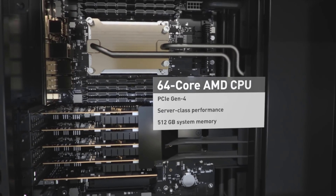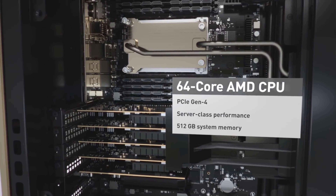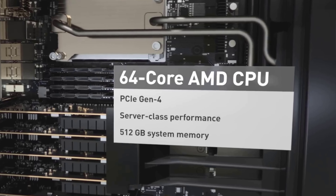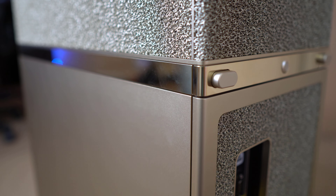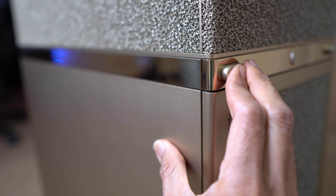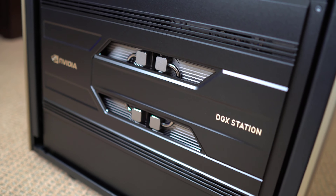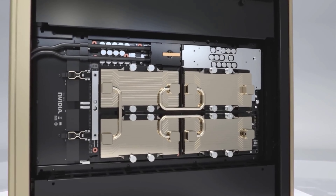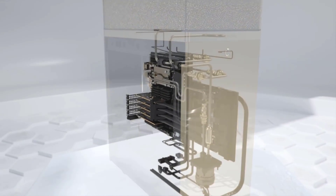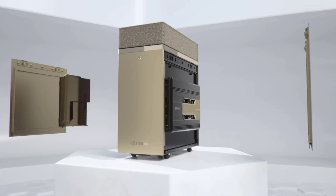This is the CPU side of this machine — it has a 64-core CPU and 512 gigabytes of system memory. Now I'll be opening the GPU side. Just press the button and the side covering comes out. There are four GPUs on this side — these are top-of-the-line Nvidia GPUs. It also has a non-flammable, non-toxic sealed cooling system that keeps the heat generated by this huge computer under control.